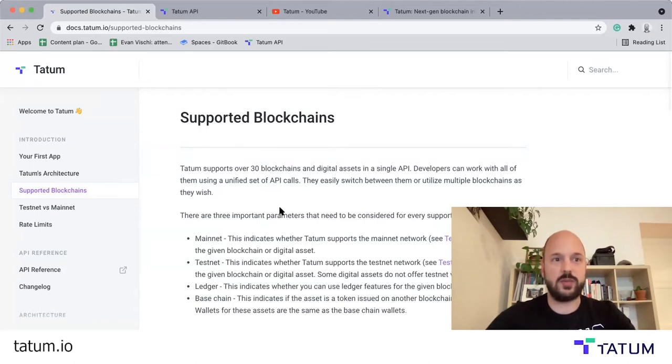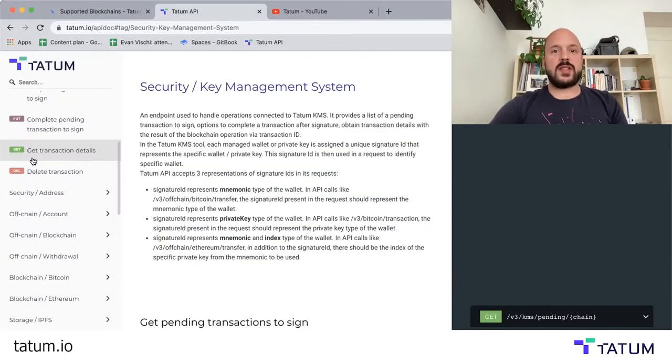Usually it could take days, weeks, months, and still not even work. But with Tatum, you can get it done in just a few hours or days. But let's take a look at these API calls because this is something that really sets Tatum apart.